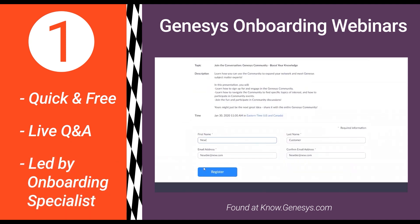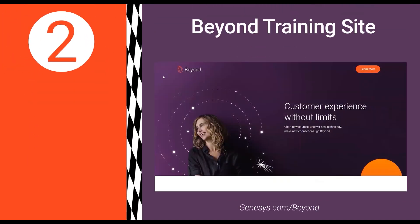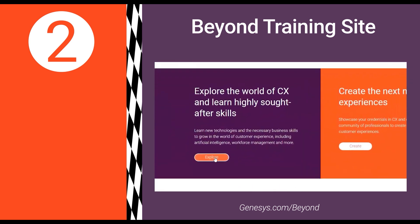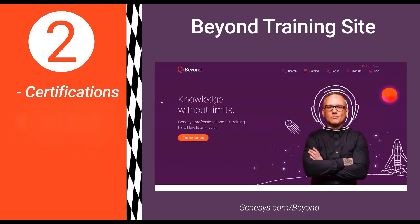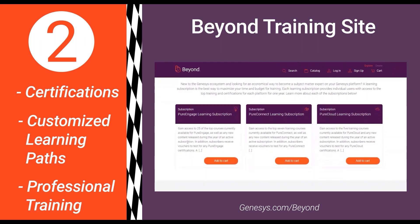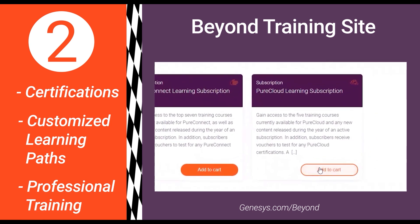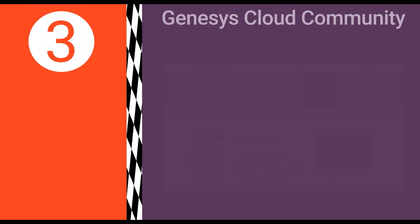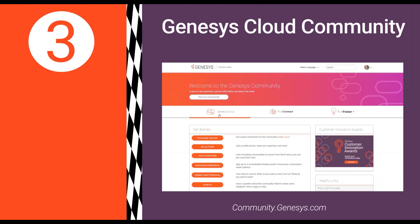Number two: go the distance and check out the Genesis Beyond site, where you can find a showcase of professional training and certification options that Genesis has to offer, and start down the education path that makes the most sense for you. Number three: fill out your pit crew with some new friends from the Genesis Cloud Community.